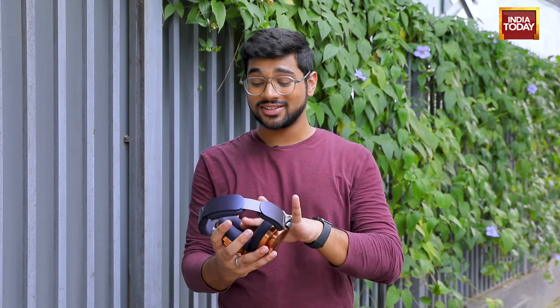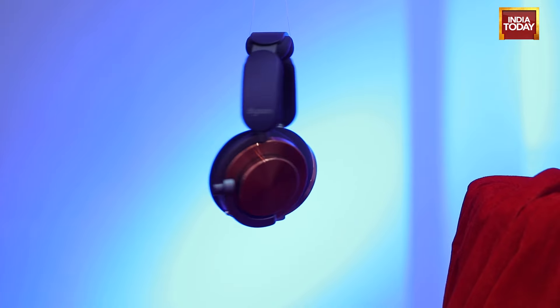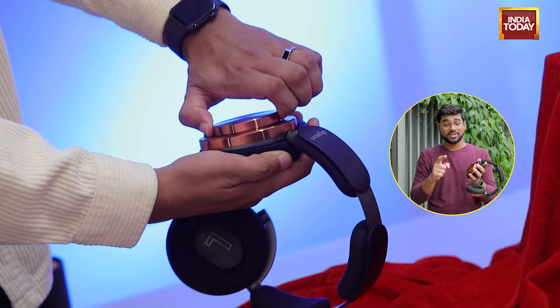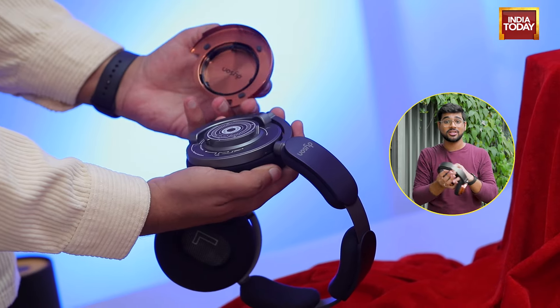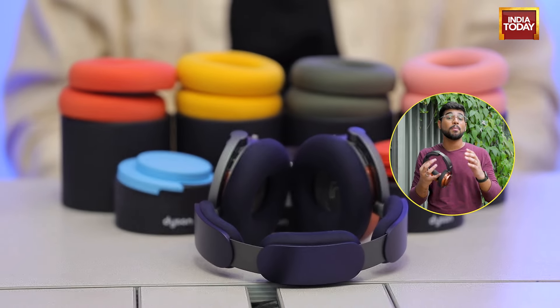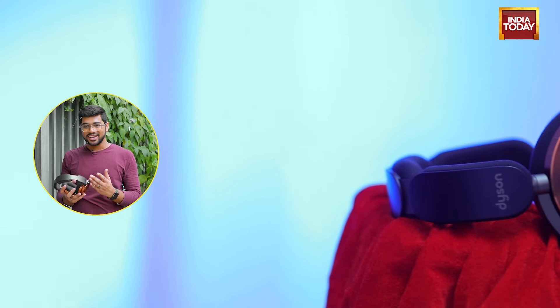First things first, just take a look at this design. These are bold, loud, and a definite head turner. Every time I put these headphones on and I'm roaming out in public, I get so many looks from people all around. The best part? These are completely customisable. The outer ear cups are replaceable, the inner ear cushions are also replaceable, and Dyson has sent us multiple colours to change and customise the look the way we please. But of course, all of these come at an additional Rs.5,000 of expense.